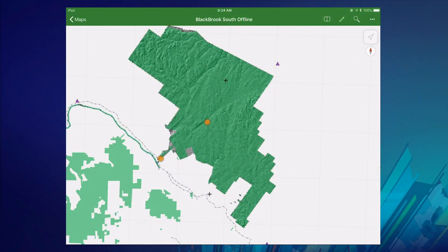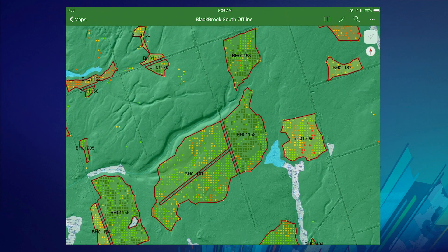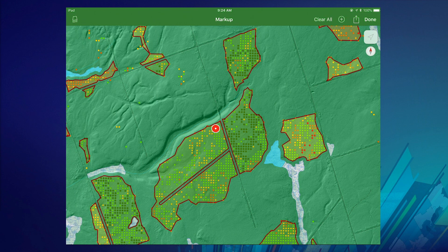Let's move out into the field, where we're taking advantage of the offline capabilities of Explorer, putting the power of GIS and precision forestry into the hands of our foresters. They're excited to have all of our data at their fingertips, even in remote locations without cell coverage and definitely no Wi-Fi. Zooming into the area we just planned, we can ground-truth it. For instance, if I'm in the field and I see a bird's nest that we want to protect, I can note it so the plan can be modified. Once I'm back and connected, we can share this information back to the office.